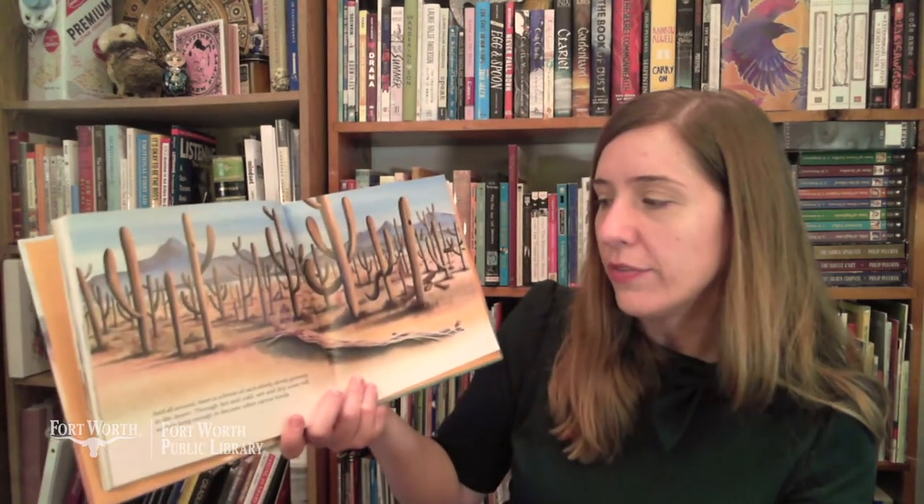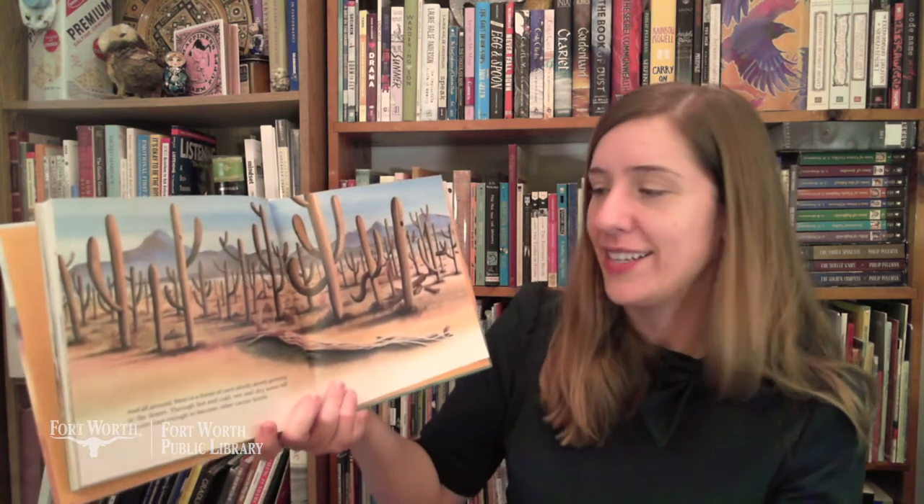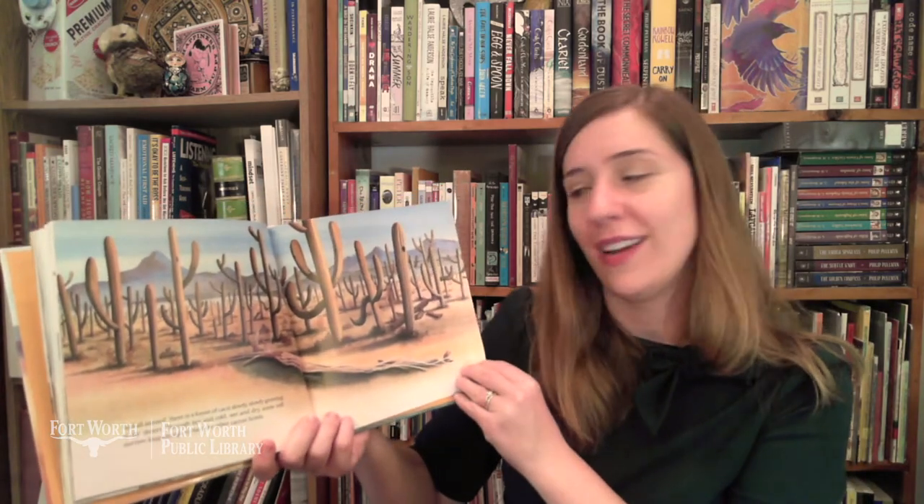And all around, there is a forest of cacti slowly, slowly growing in the desert. Through hot and cold, wet and dry, some will survive long enough to become other cactus hotels. The end.